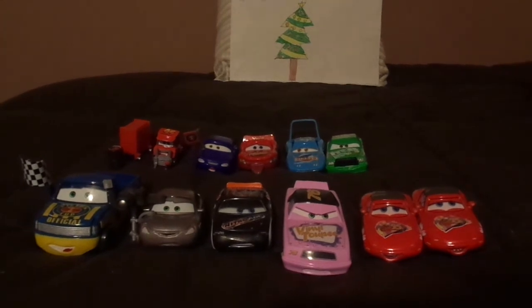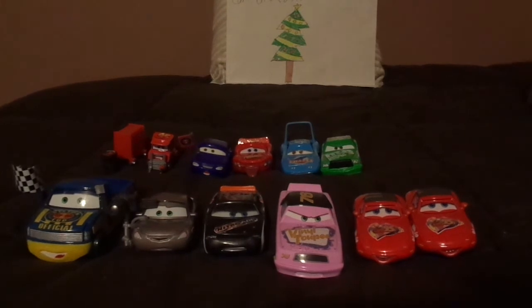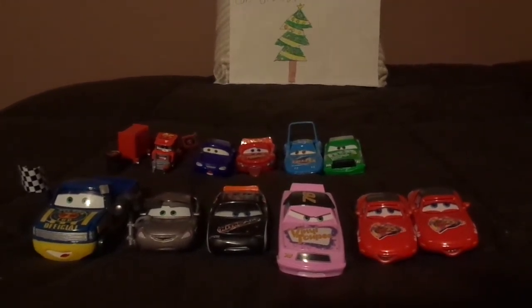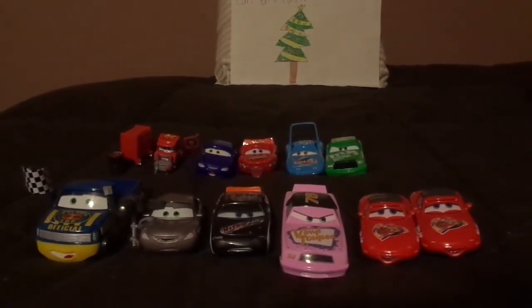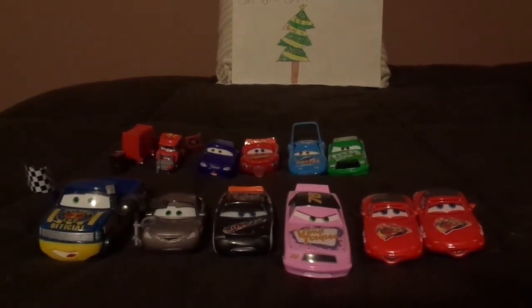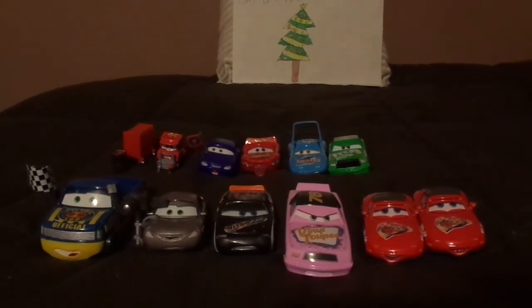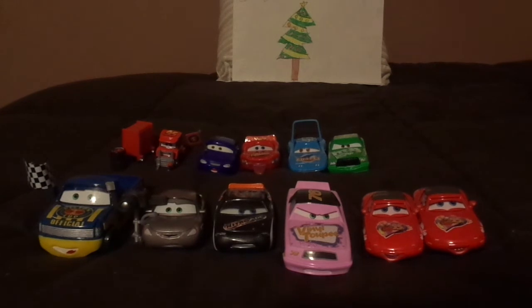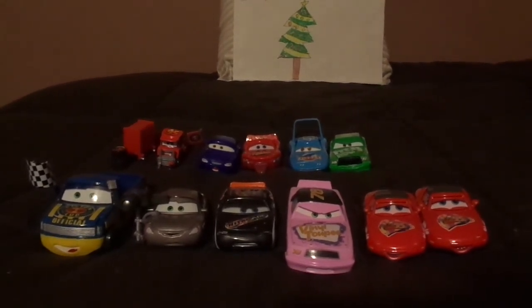This concludes the 12 Days of Christmas Cars Diecasts. Like I said before, if I ever get a new car, I'll present it to you. I'm desperately in need of some suggestions from any fellow Pixar Cars diecast fan around the world.